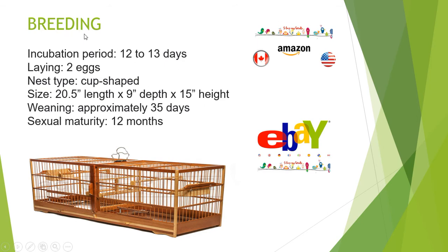Breeding: Incubation period is 12 to 13 days. Laying occurs twice per season. Nest type is cup-shaped. Size is 20.5 inches in length, 9 inches in depth, and 15 inches in height. Weaning takes approximately 35 days. Sexual maturity is reached at 12 months.